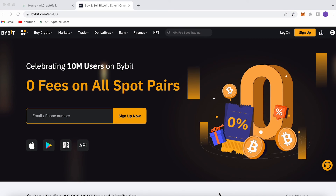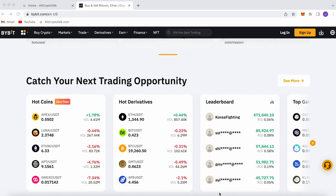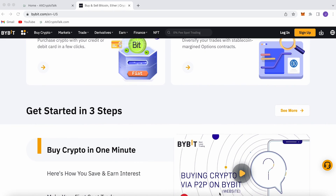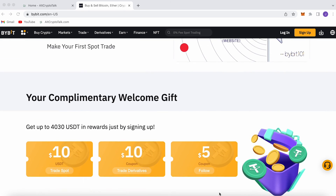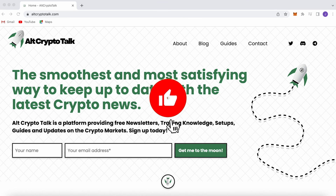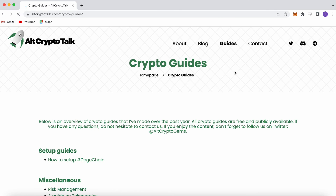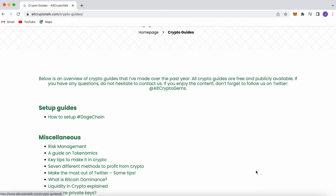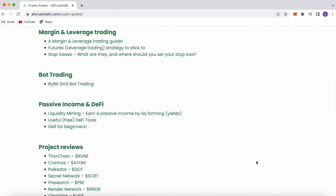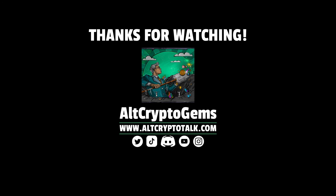We currently have a promotion running on Bybit, the best centralized exchange platform for buying, trading and earning. Bybit is home to all your favorite cryptocurrencies and you can claim up to $4,380 just by signing up using the link in the description below. If you need help finding the right crypto gems, follow us on Twitter at AltCryptoGems and head over to our website to get your hands on detailed project reviews, crypto guides and more. Thank you very much for watching — we hope you found this video helpful and informative. Until next time.